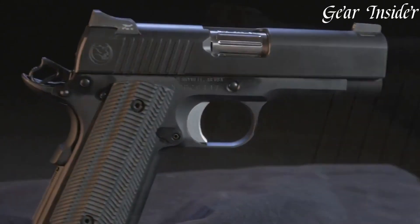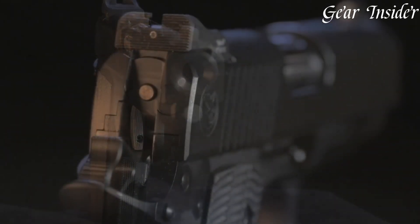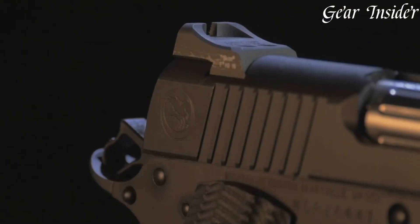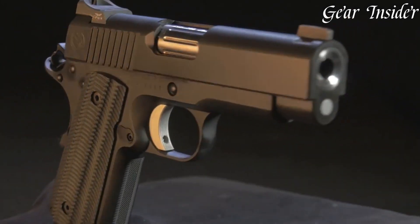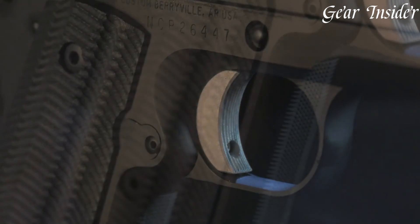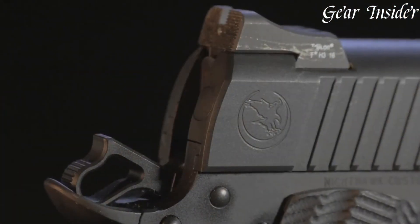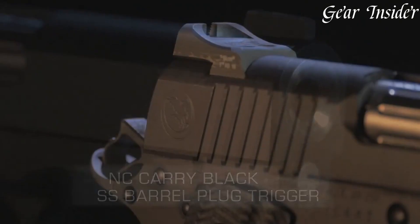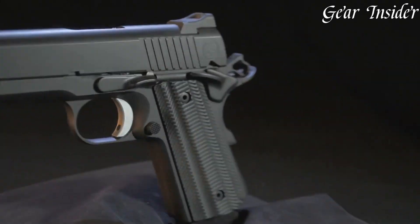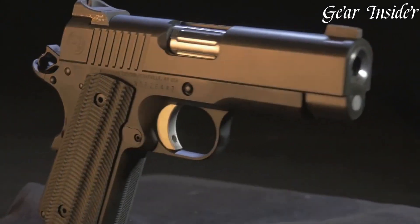Its durability and reliability make it an ideal choice for individuals prioritizing both form and function in a concealed carry firearm. The Nighthawk Carry embodies Nighthawk Custom's commitment to excellence, providing a top-tier option for those seeking a reliable and accurate companion for everyday carry.